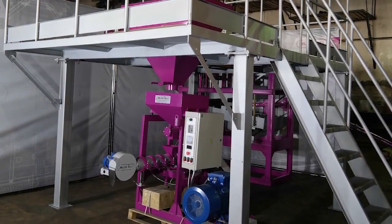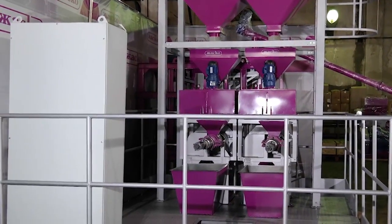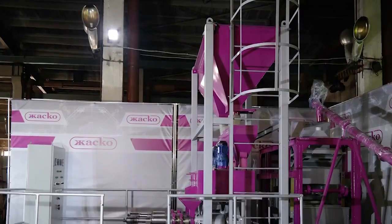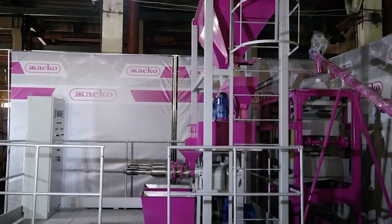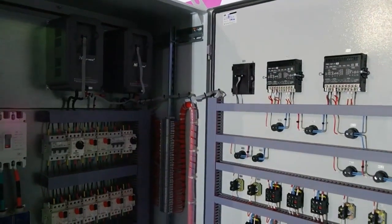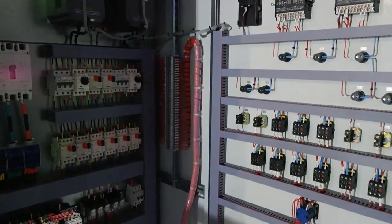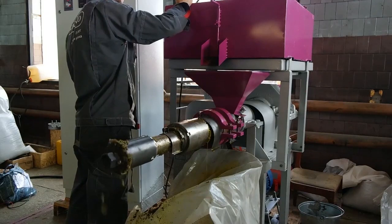Our engineers designed the layout of the line in the client's production facility. The system provides for a production process which goes on several levels, does not require additional transportation solutions between production stages, saves valuable space, and ensures convenient access for operators. Before shipping, the system was tested with the client's raw materials.